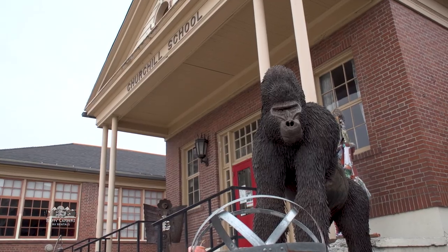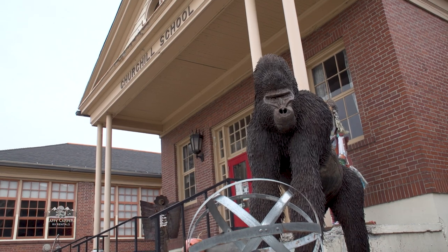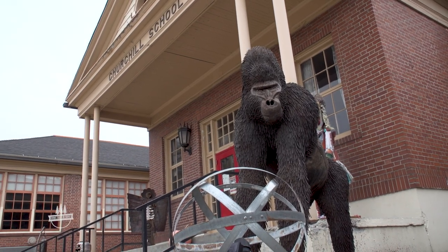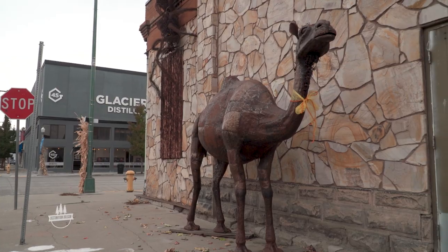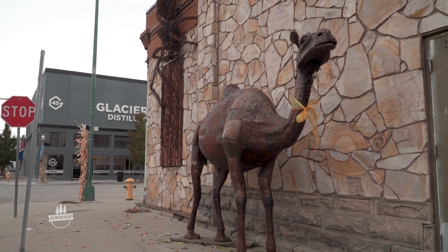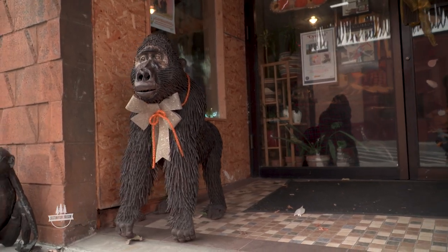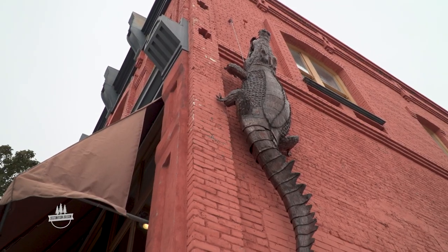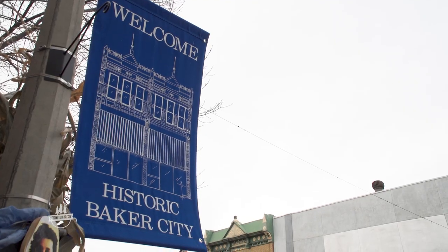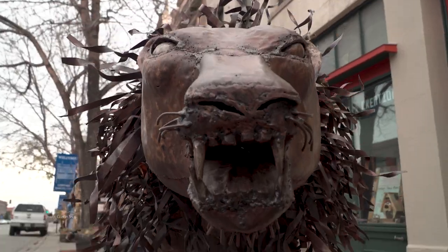And lest you think these animals could disappear in the middle of the night, rest assured they are securely anchored to their location. We get people come by the store all the time and say, 'Thank you so much, it means so much to us.' It's kind of slim pickings in the wintertime, but come warmer weather, Baker City sidewalks will be invaded once again by visitors from East Africa. In Baker City, surrounded by animal sculptures, this is Dave Jones for Destination Oregon.